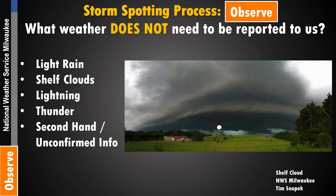Shelf clouds also do not need to be reported. Here's a photo taken by our neighbor Tim near the National Weather Service Milwaukee-Sullivan office. You can see the long line of cloud across the horizon, but we can't gauge how bad that storm is based on just that shelf cloud — it looks ominous, but we do not need reports of shelf clouds. Lightning is another one we don't need — we have sensors to monitor lightning strikes, and thunder as a result of that as well.